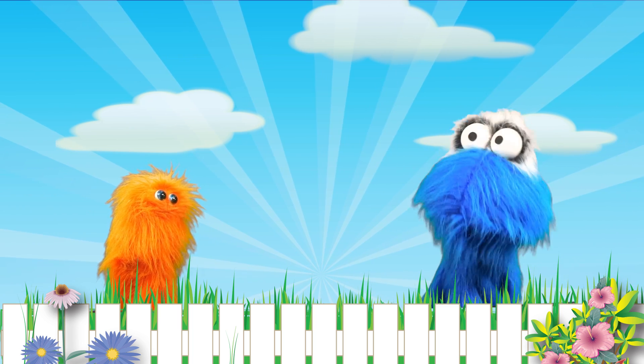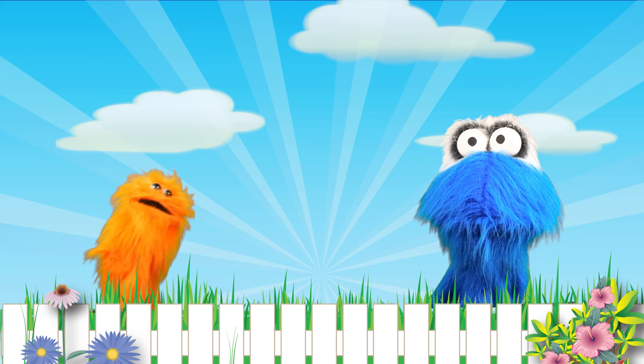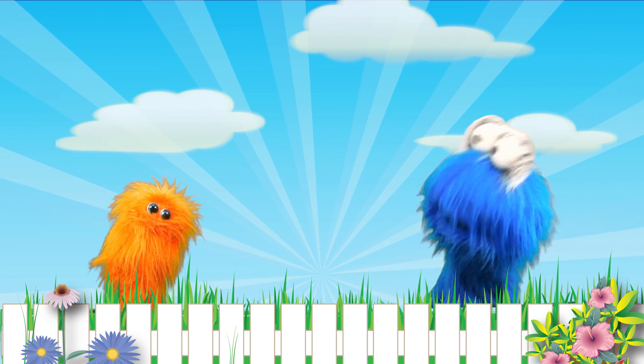Hi everybody, I'm Loomba. And I'm Bobby, and today we're going to learn about the number 9. The number 9 is lots of fun, and you can join along with us.